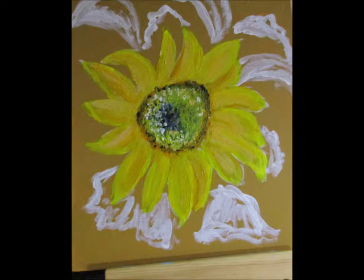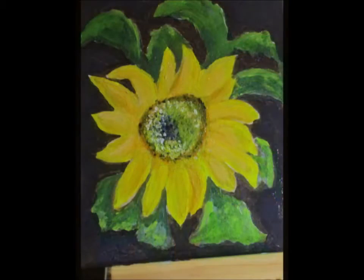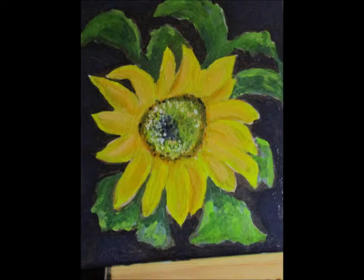I titled this piece Gira Soli, which is the Italian word for sunflower. And it's an appropriate word, because "gira" means to move, and of course "soli" is for sun. And that's what sunflowers actually do — they follow the sun across the sky.